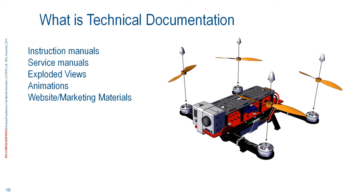So what's technical documentation? Instruction manuals, service manuals, exploded views, animations, marketing or website materials. Once you've made the CAD file, what else can we do with it other than get it manufactured? Tech documentation means now that we have it in SolidWorks, we have to show it in a manual so people know how to clean it, service it, or assemble it on the assembly floor. All of that falls under tech documentation.